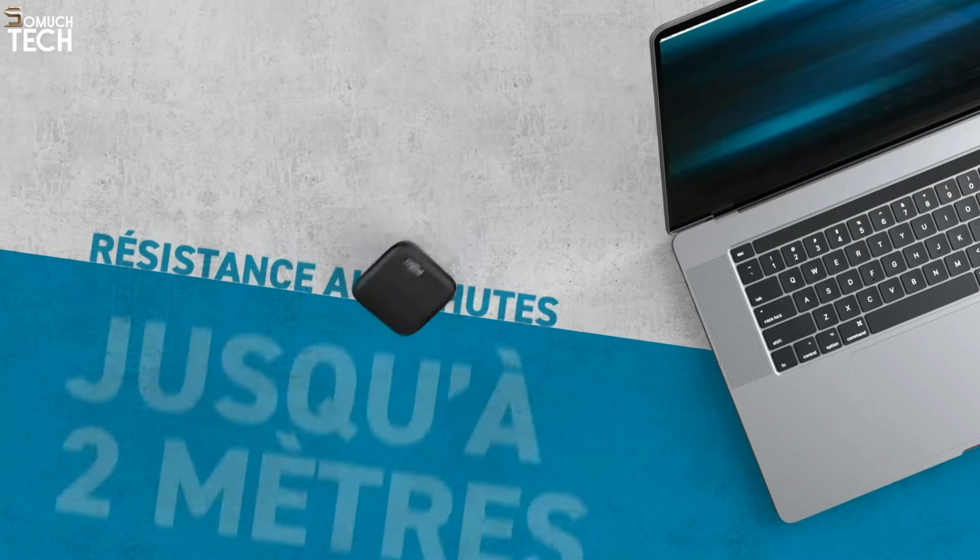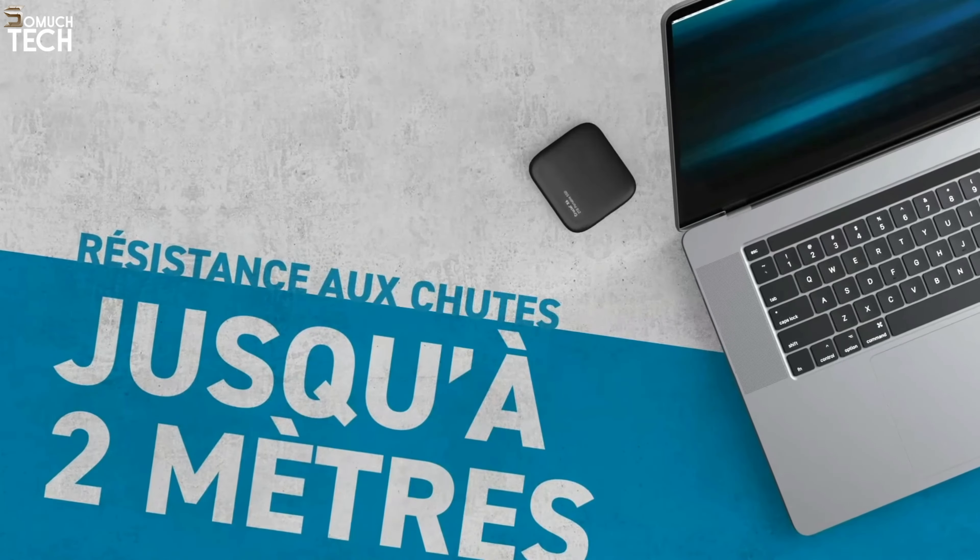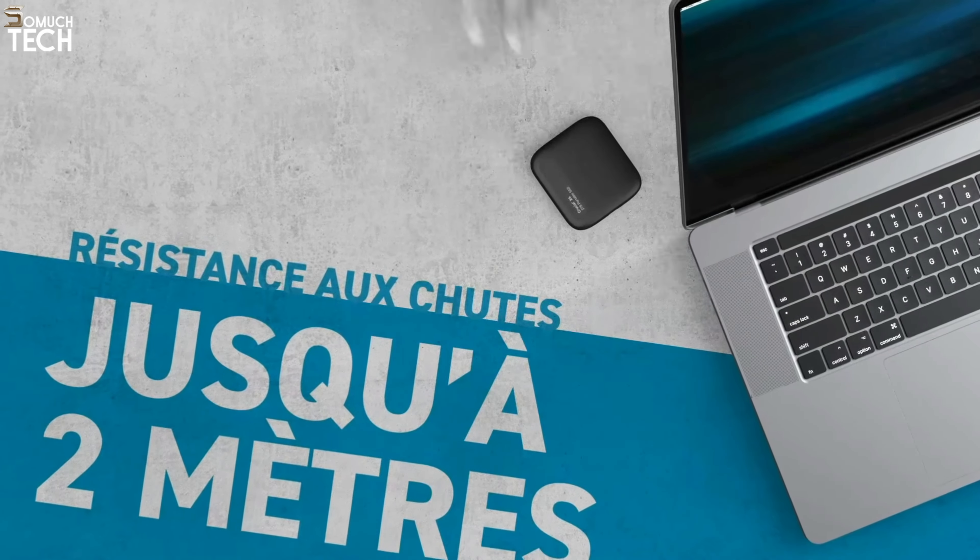Additionally, the X6 is made of plastic, so it's not indestructible. If you're worried about it breaking in your bag, consider getting a padded case.